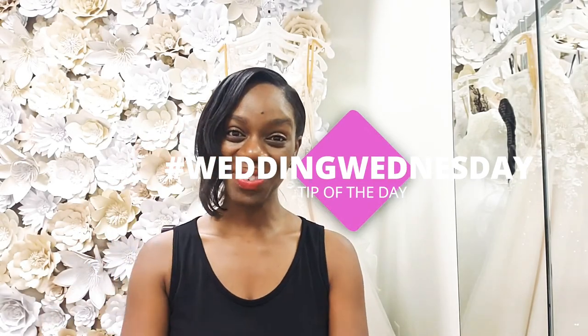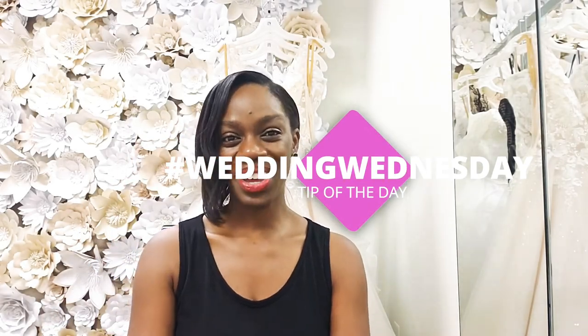Hi, everybody. Welcome to Wedding Wednesday. My name is Michelle and I'm the owner of McGillis Price Design Studio in Hampton. I'm sure you guys can hear my assistant back there, Penelope. She will be making sounds the entire time I make this video, but I'm sure you guys are used to that at this point if you're not new here.